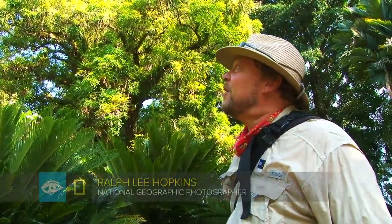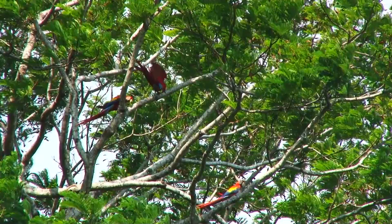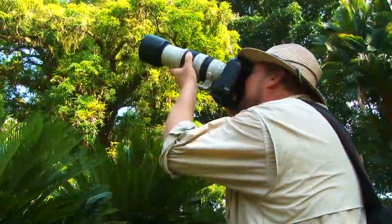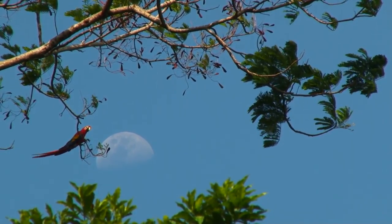Well it looks like we've hit the jackpot. We've got four scarlet macaws that just flew in. They're high up in the canopy right now, just fluttering out on a branch. And of course we're hoping they'll come down lower. So far from a birding perspective, this is amazing. The wildlife here is phenomenal.